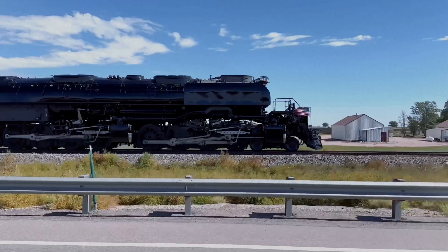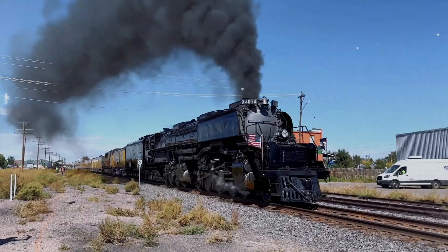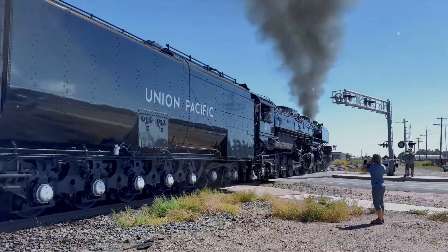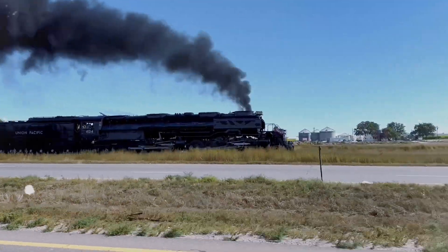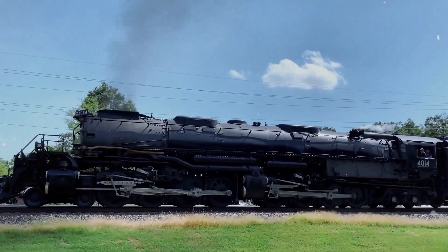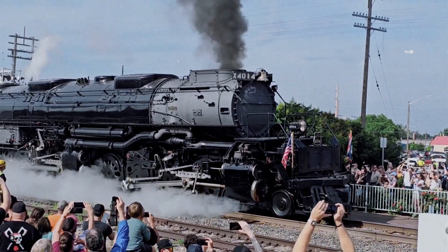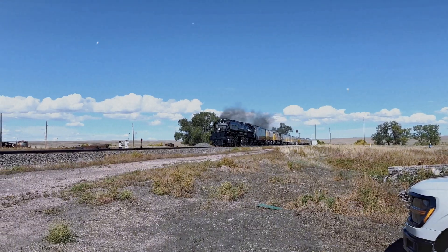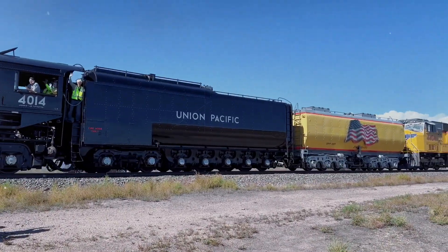The Big Boy's colossal scale was a direct response to a massive economic demand. Designed in the 1940s, it boasts an incredible 6,190 horsepower and a total weight with tender of nearly 668 short tons. Its 4-8-8-4 wheel arrangement means it had eight driving axles, a massive footprint to generate the necessary grip. The secret to its efficiency was its articulated design, allowing the front engine to pivot independently, enabling it to navigate curves while delivering unprecedented power.